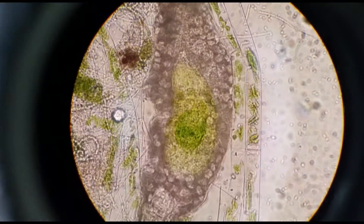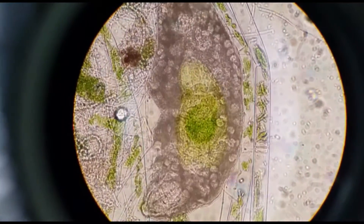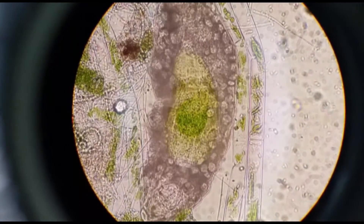Tardigrades are a member of the phylum Tardigrada, which is characterized by having a five-segmented body with eight clawed limbs. This particular species of tardigrade is a member of the class Eutardigrata, which is characterized by having non-sprawling limbs.